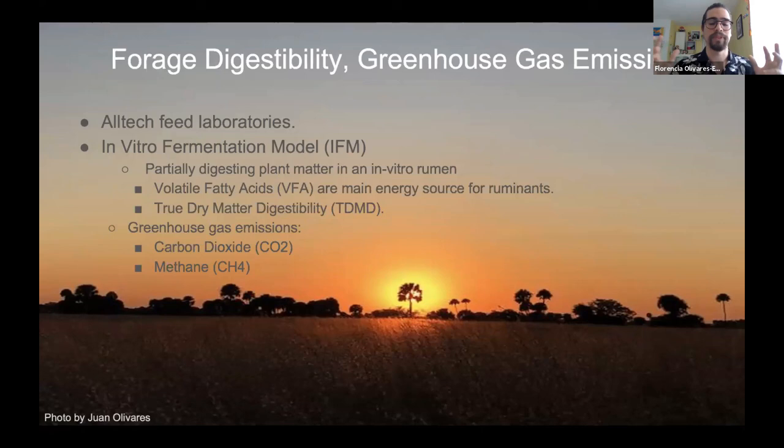From the IFM scan, we got different types of variables including volatile fatty acids (VFAs), which are short hydrocarbon chains that result as a main source of energy for ruminants. We also get true dry matter digestibility (TDMD), which is how much of that plant matter got digested by the bacteria within the rumen. We also get greenhouse gas emission numbers including carbon dioxide and methane — these CO2 and CH4 values come from Altec, not from the atmospheric variables we measure on the ranch.